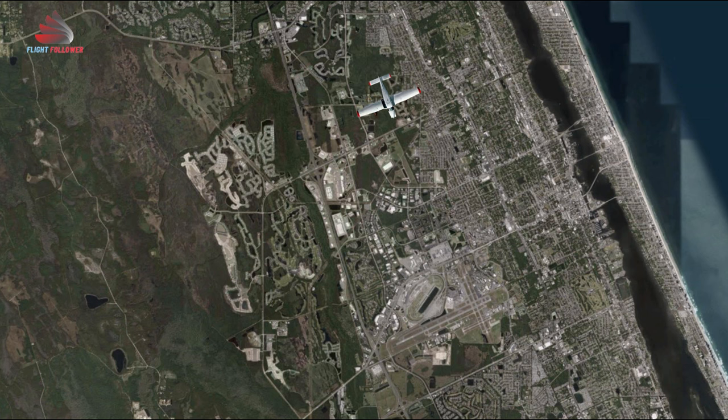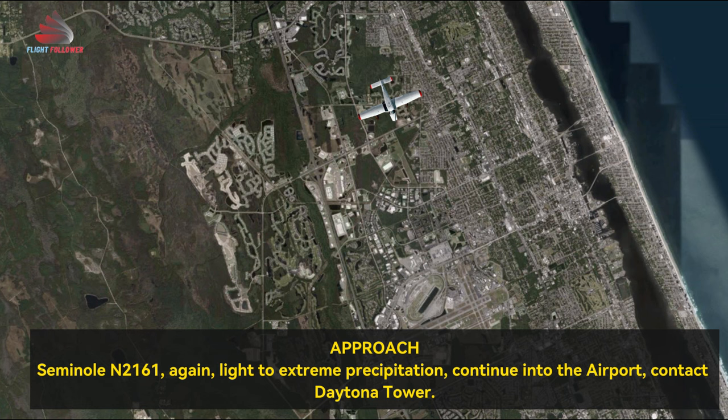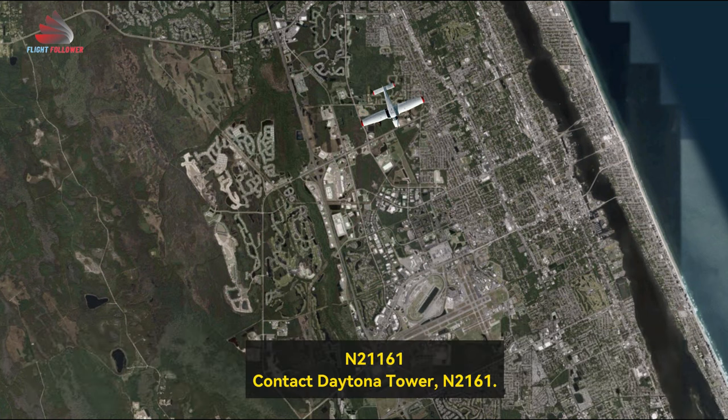Roger, 21161. Seminole 21161, light to extreme precipitation continuing in the Daytona Beach airport area. Contact Daytona Tower. 21161.